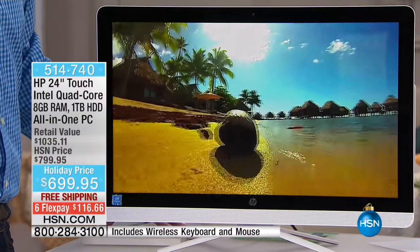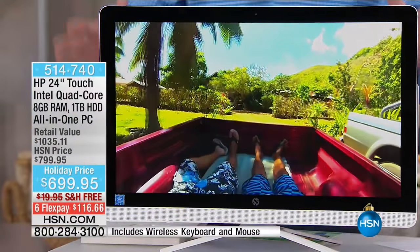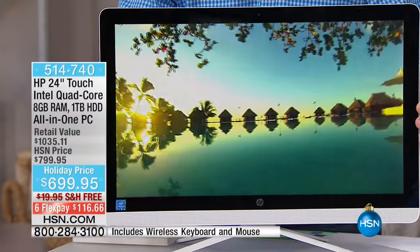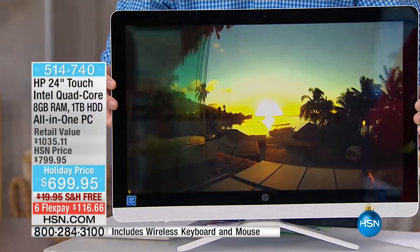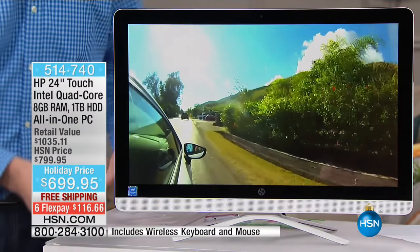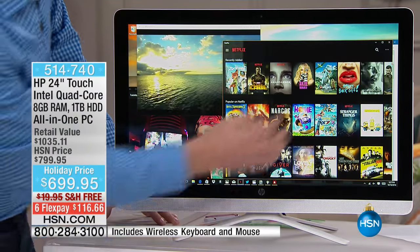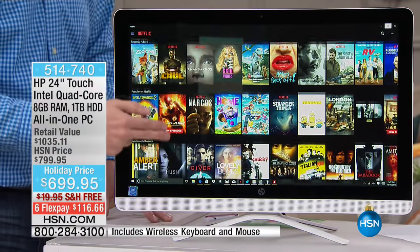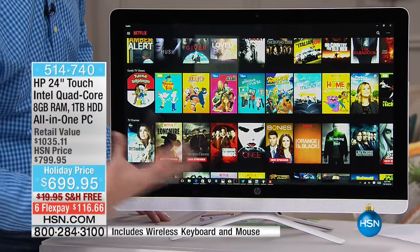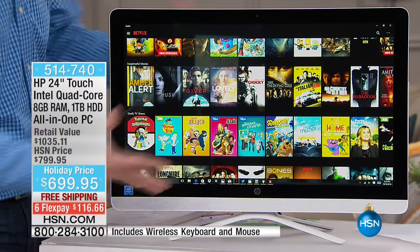The screen quality is gorgeous — it has a high-definition screen with an IPS panel, which gives you the best viewing angles possible. It doesn't matter where you're sitting; you can use this as a true television. Whether you're watching a movie or browsing Netflix, it just pops off the screen because of that bigger, better display.